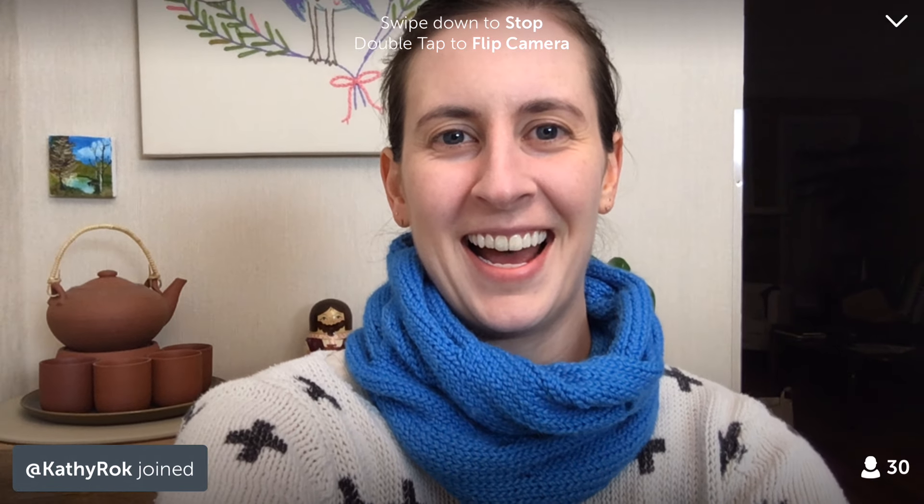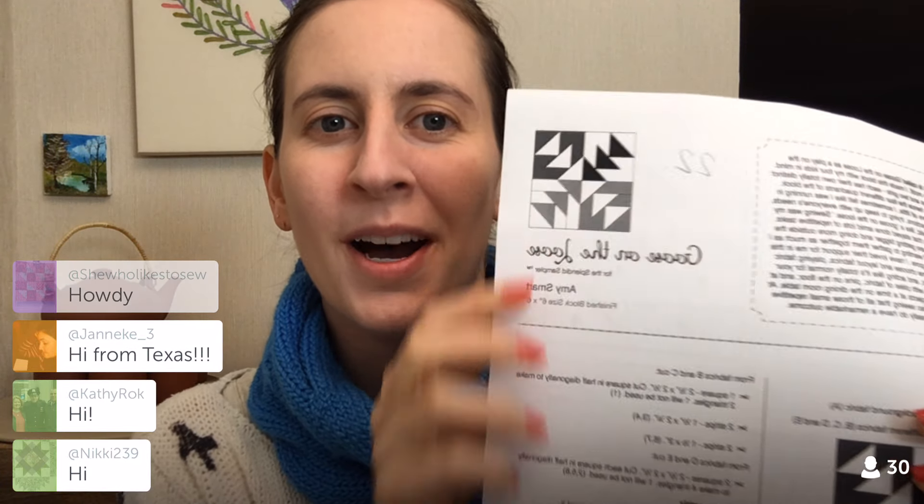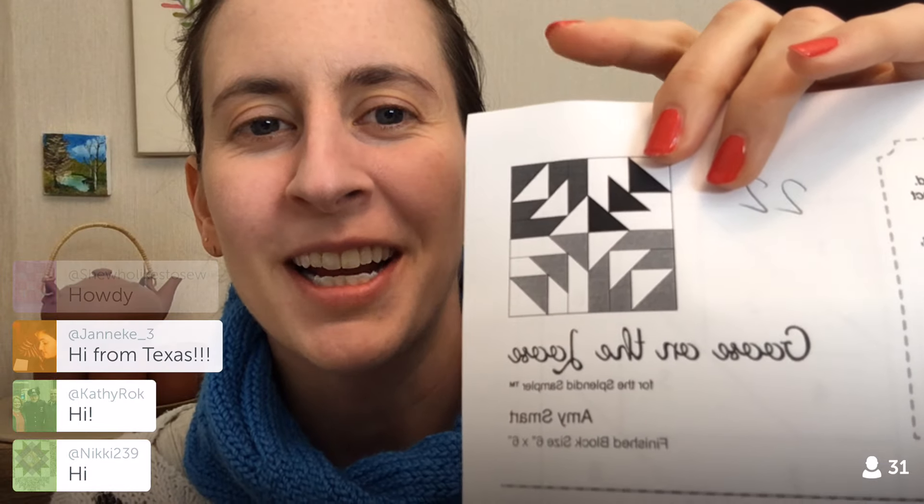It's Thursday and Thursday means new block day for the Splendid Sampler. We are going to be starting block 22. I'm so excited. There's a whole lot of detail in here, but it is paper pieced and I love paper piecing. If you guys have been here before with me, you know I love paper piecing. For me it means no measuring. I can cut blobs instead of cutting perfect little squares and everything turns out so perfect. I absolutely love it. So we'll be starting that tonight.